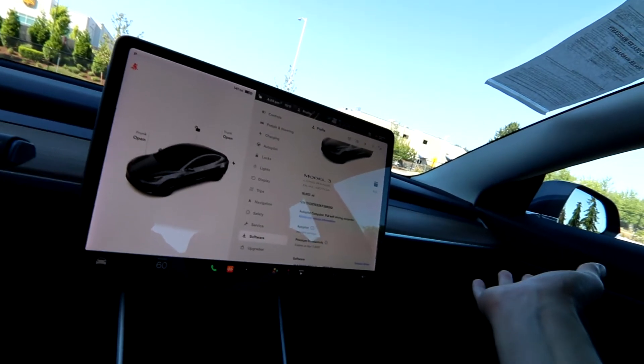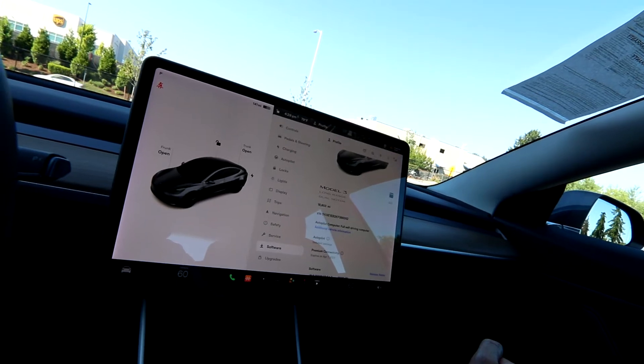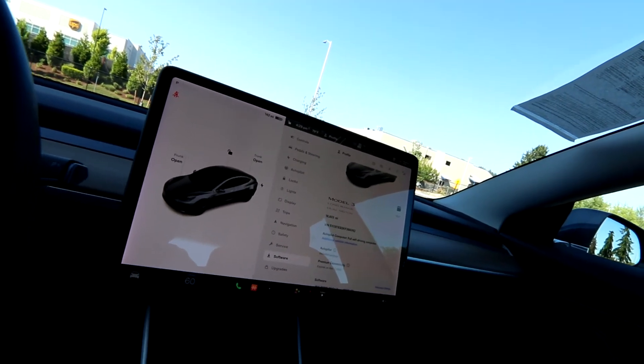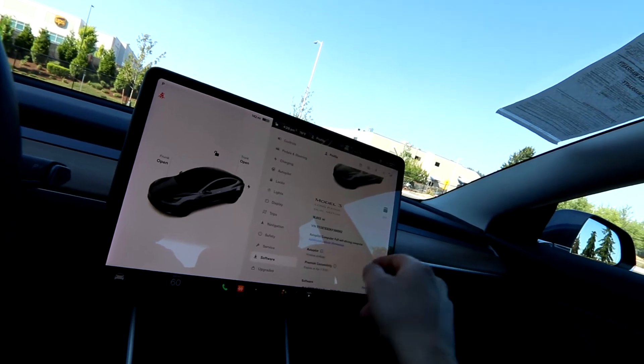And it's also the safest vehicle on the road — and it's not just me. That's what the NHTSA said when they tested the Model 3: it was one of the safest vehicles, or the safest vehicle they've ever tested by every metric they have. The lowest probability of injury in an accident in a passenger vehicle. Pretty cool stuff.